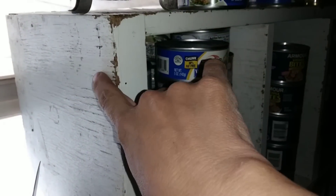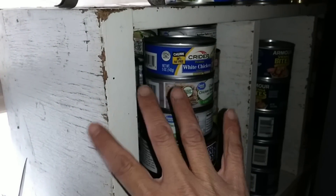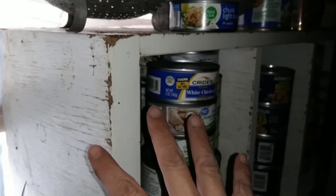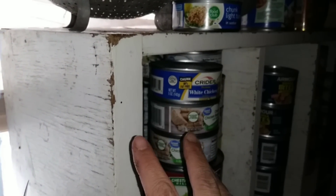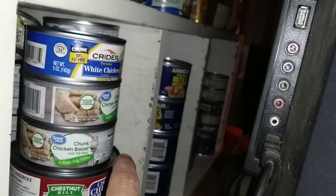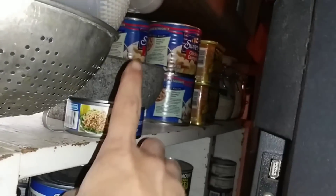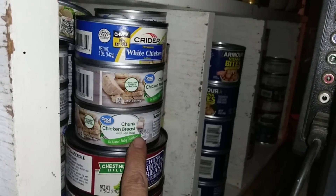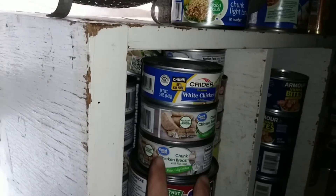All right friends, I want to show you this - this is our TV right here. Don't be freaked out by the way this bookshelf looks, it's just old and the paint is chipping off. Eventually I will repaint it, but until then this is where it's gone - behind our television. I have 120 cans of meat behind this television.